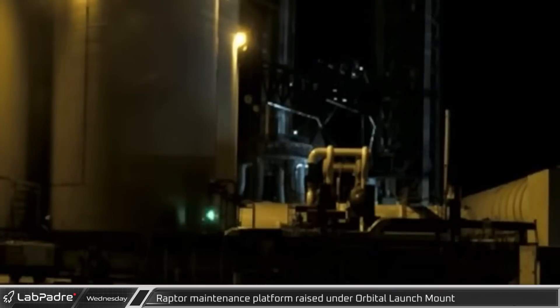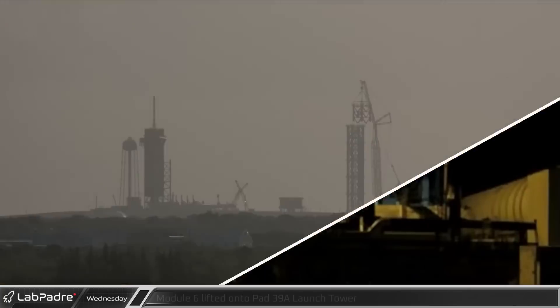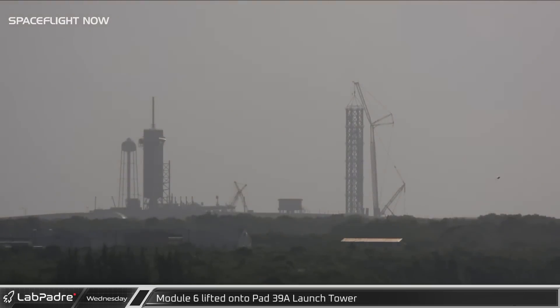Early Wednesday morning, the Raptor maintenance platform was lifted back to the bottom of the launch mount. Meanwhile, at LC-39A, the recently arrived Module 6 of the Starship orbital launch tower was lifted and installed, leaving just three more modules to stack.